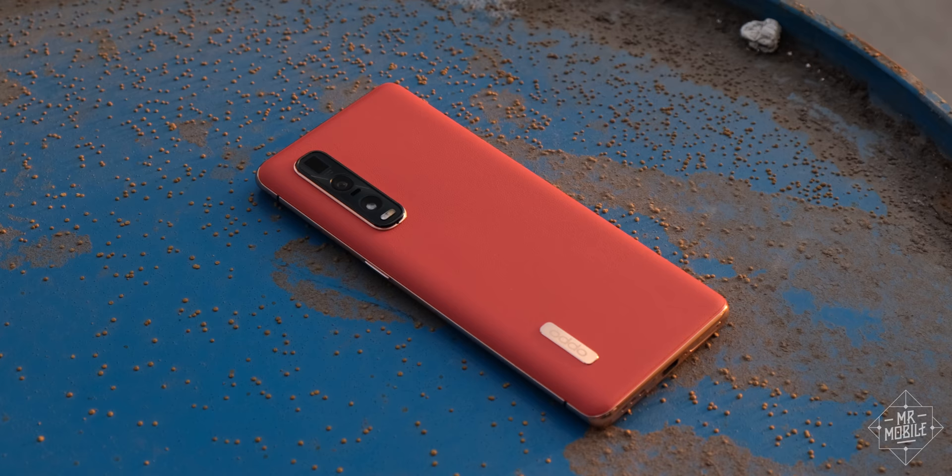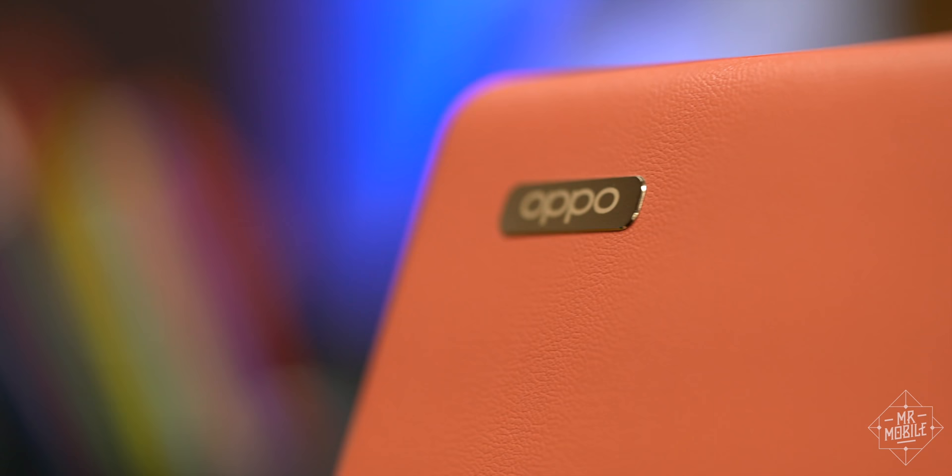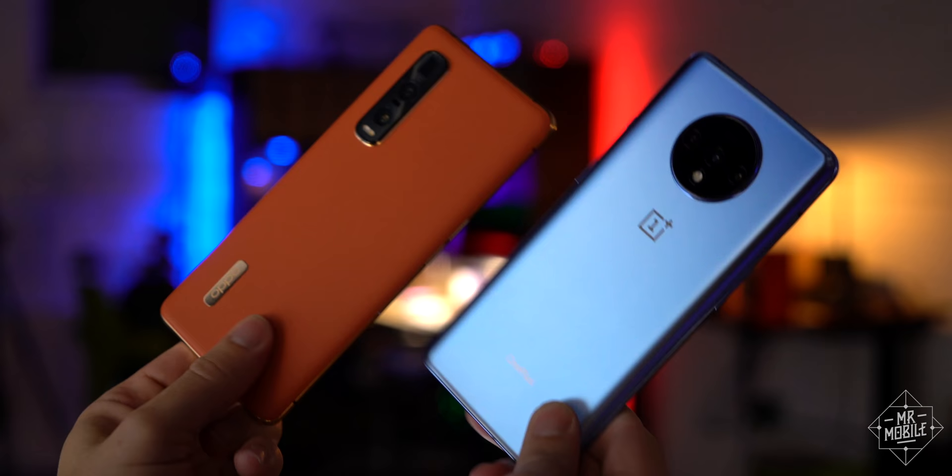Even if you prefer the ceramic version, there are nice flourishes to appreciate here, like symmetrical top and bottom bezels and the off-centered nameplate. I'll repeat myself here: hey, OnePlus, do me a favor and at least steal some of these touches — the leather, if nothing else.